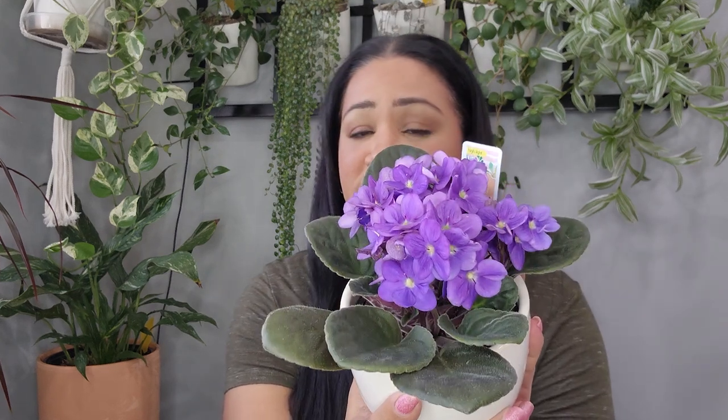I just couldn't resist picking her up — she's so beautiful, and I think she looks great in this cute little face planter. I also picked that up from Lowe's.